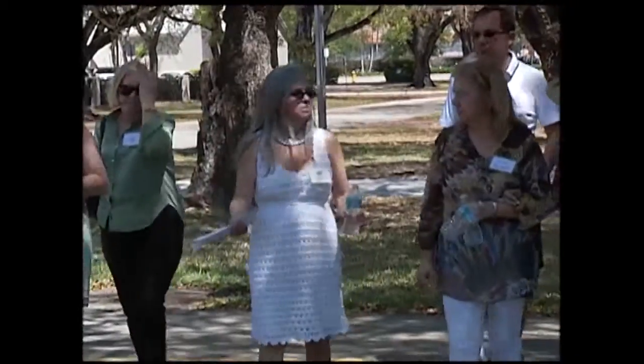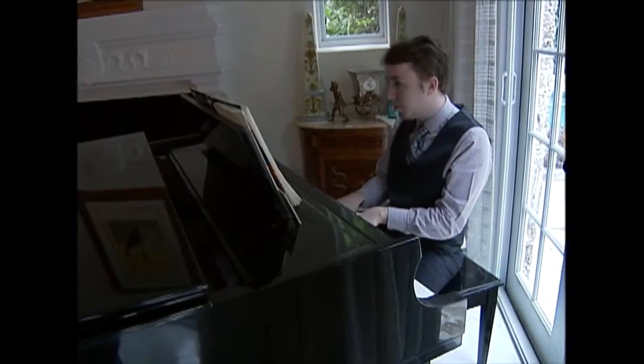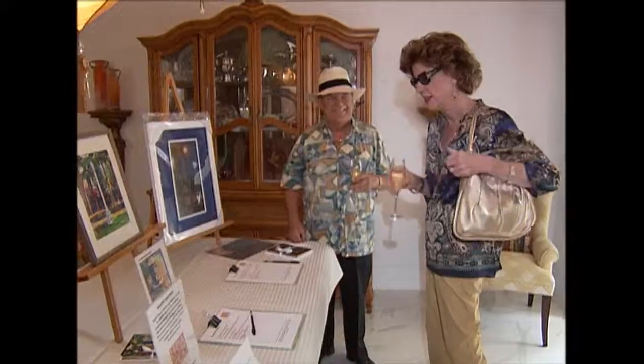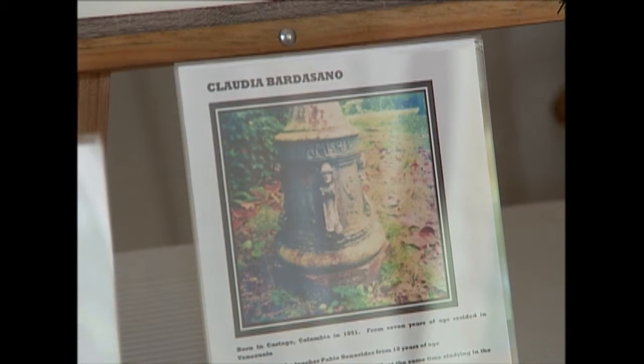Enter the Historic Preservation Association of Coral Gables. The HPACG continued their fight for the lights with a fundraising event titled Faces of History. Eight local artists created original artworks depicting the historically designated lights, which were then sold into auction.